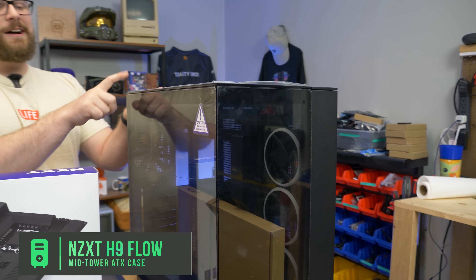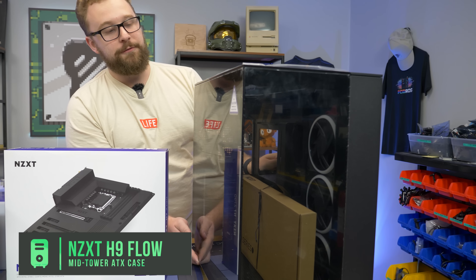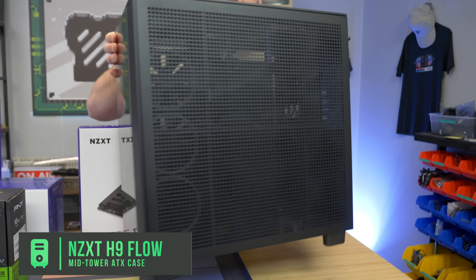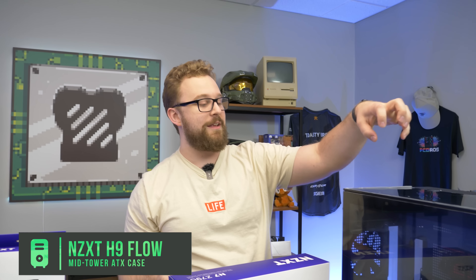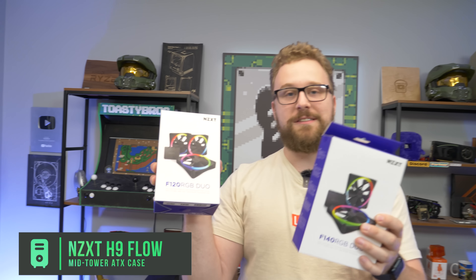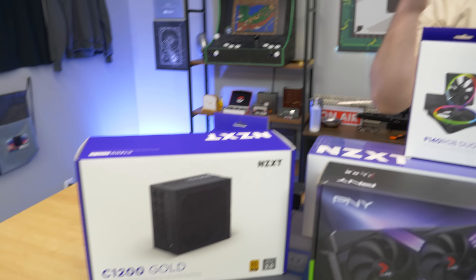The case is the NZXT H9 Elite, which comes with three pre-installed RGB reverse blade fans on the side intake from the massive mesh panel. There's a lot of room for airflow and glass all the way around. We'll be adding some additional NZXT F120 Duo fans to fill it out. All together this build is around $2,500 — you could optimize it with a less overkill power supply if building at home, but for this build it's going to work out perfectly.